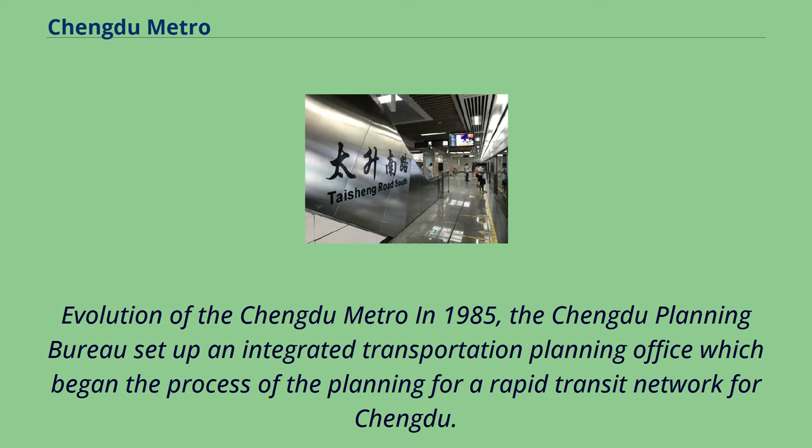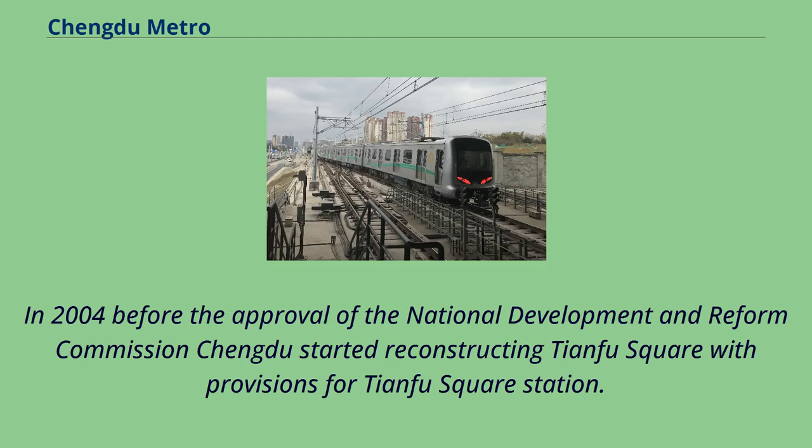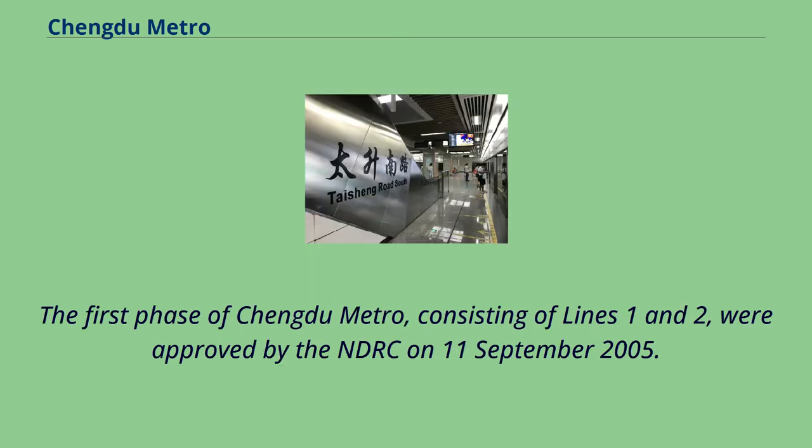In 1985, the Chengdu Planning Bureau set up an integrated transportation planning office, beginning the planning process for a rapid transit network. By 1992, a proposal for the subway was sent to the National Planning Commission and was subsequently rejected. In 2004, before approval from the NDRC, Chengdu started reconstructing Tianfu Square with provisions for Tianfu Square Station. The first phase of Chengdu Metro, consisting of Lines 1 and 2, was approved by the NDRC on September 11, 2005.